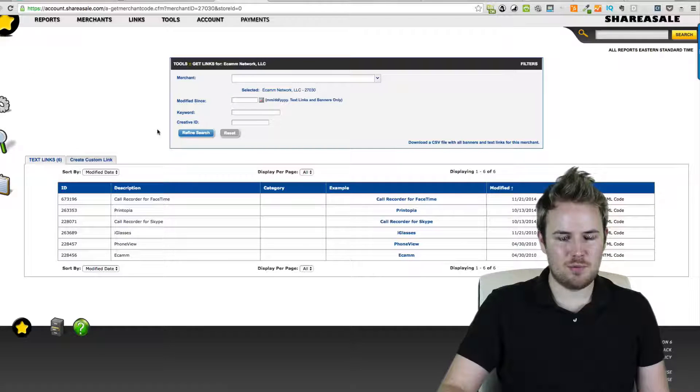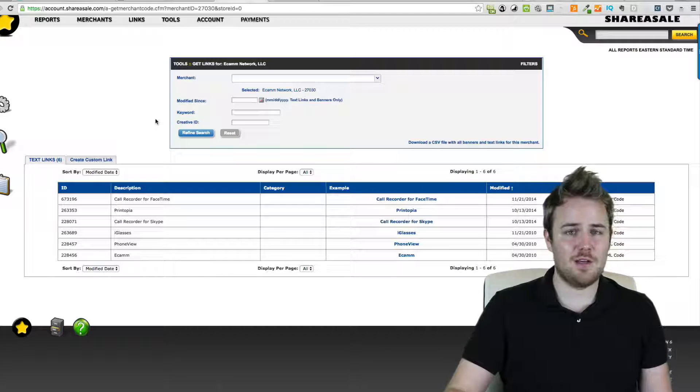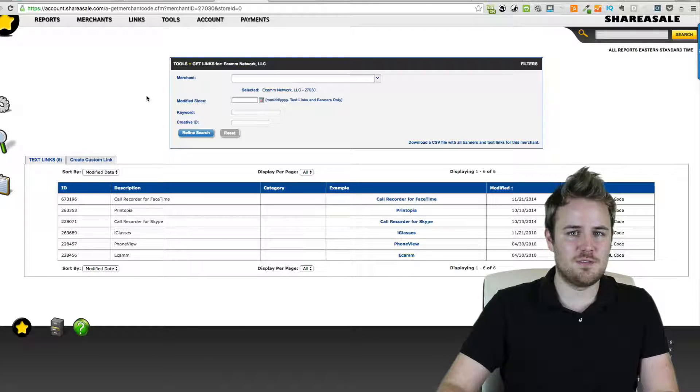Their affiliate program that they're using for this is ShareASale. I've actually gone in here and I've been approved as an affiliate to promote this. All you have to do is tell them who you are, what your website is, and what your promotion strategy is for their product, because they want to know how you're going to promote it. They don't want people spamming out the product to unsolicited visitors. They want to make sure that you're a real person with a website and you're not going to do anything sketchy that's going to hurt their brand image.